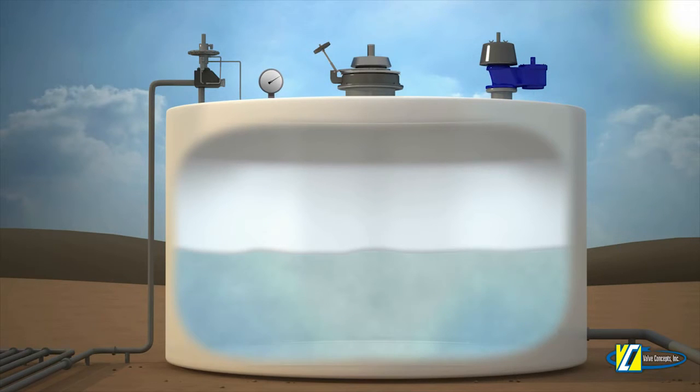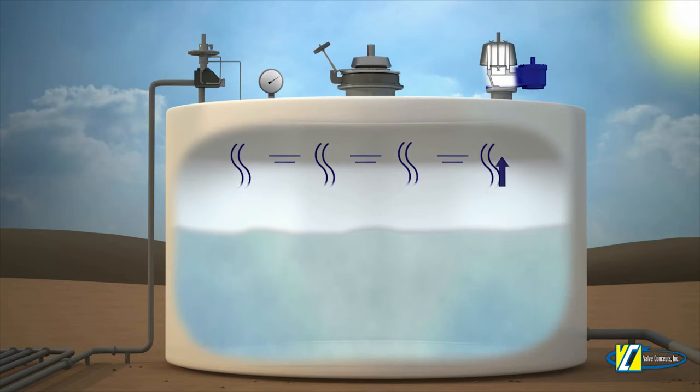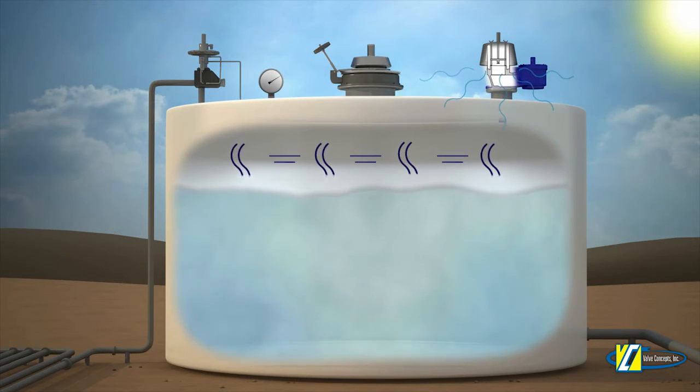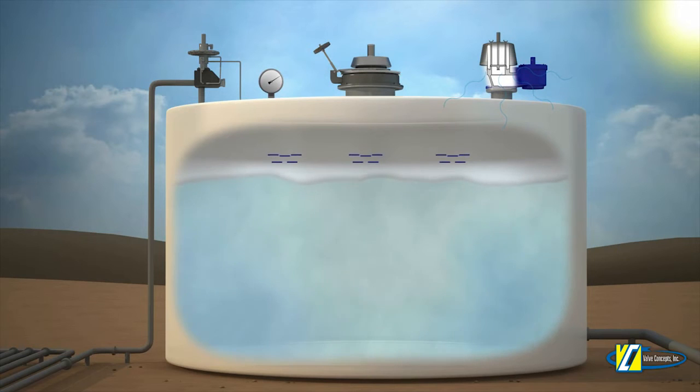The same pressure build occurs during a pump-in condition where we have much more displacement. As the liquid level begins to fill, the tank pressure will increase and again be kept at a safe level by the pressure side of the PV vent opening to alleviate pressure.